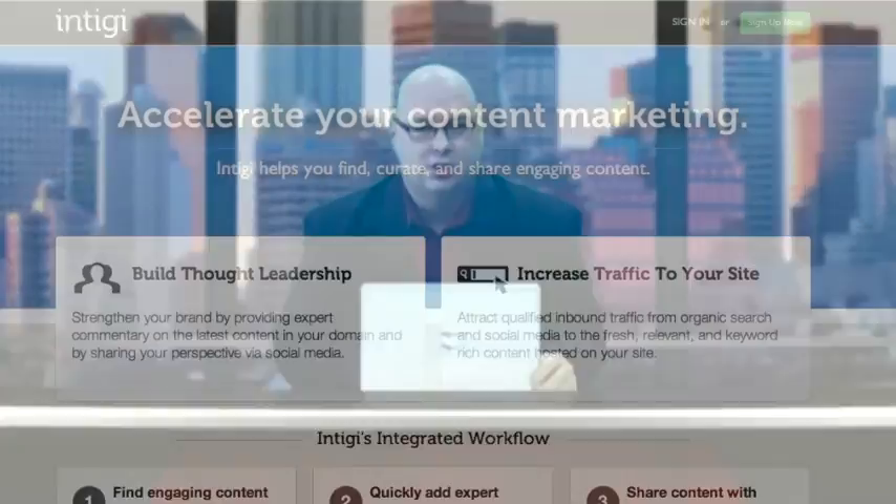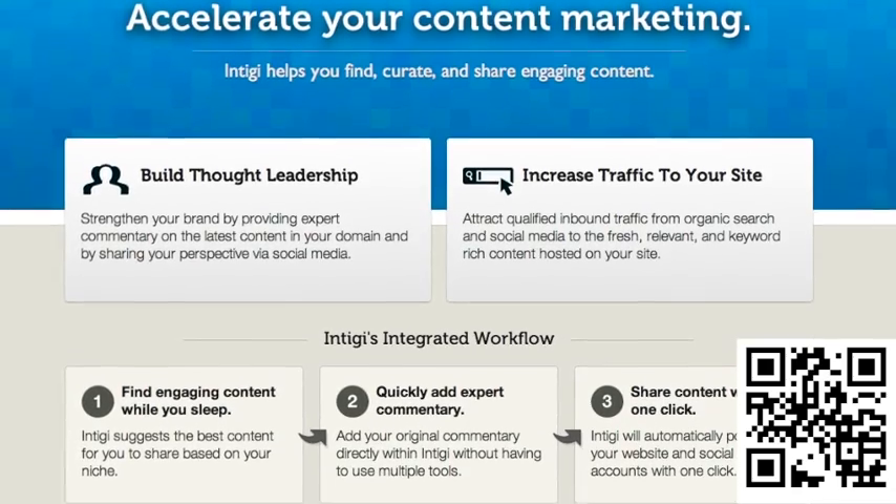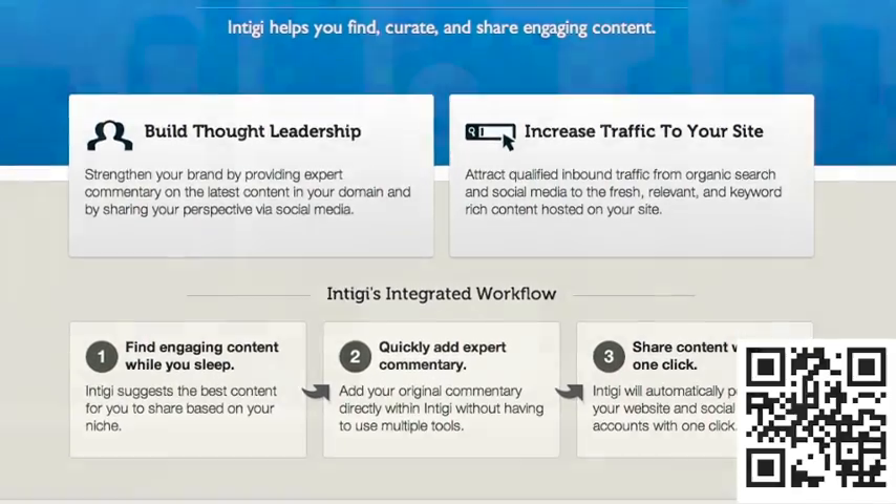Enter a new form of content monitoring — what I call rapid content creation software — called IntiGy. IntiGy allows you to quickly create connections between it and your established content distribution hubs like your Blogger or WordPress blog and Twitter.